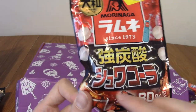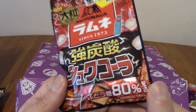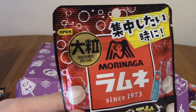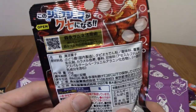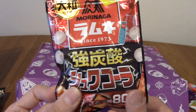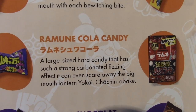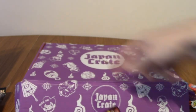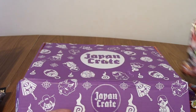Next we have Ramune Cola Candy by Morinaga. This can even chase away the Chochin Obake lantern monster, which is the one-eyed lantern dude on the front of the box. They're apparently very fizzy as well, so that's interesting.